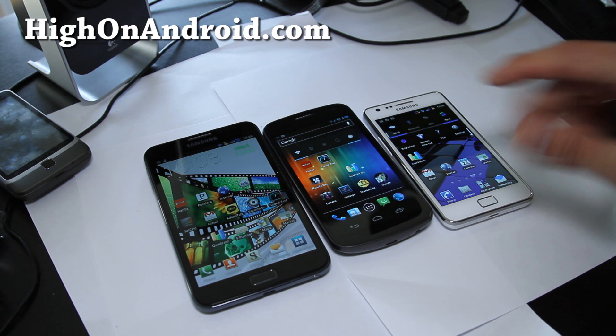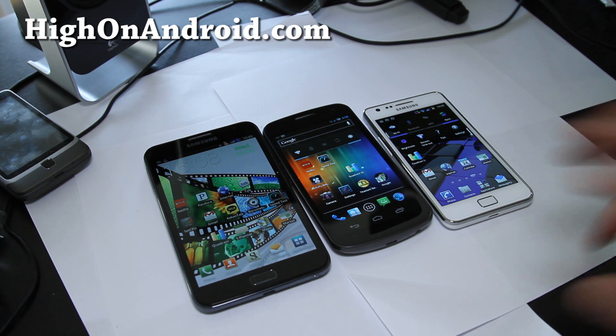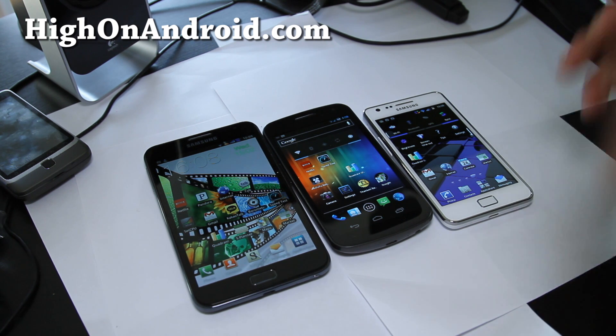And I've got the Galaxy S2, which comes with the Samsung Exynos 1.2GHz processor. To do this test right, I installed a custom ROM and also overclocked them to their maximum.